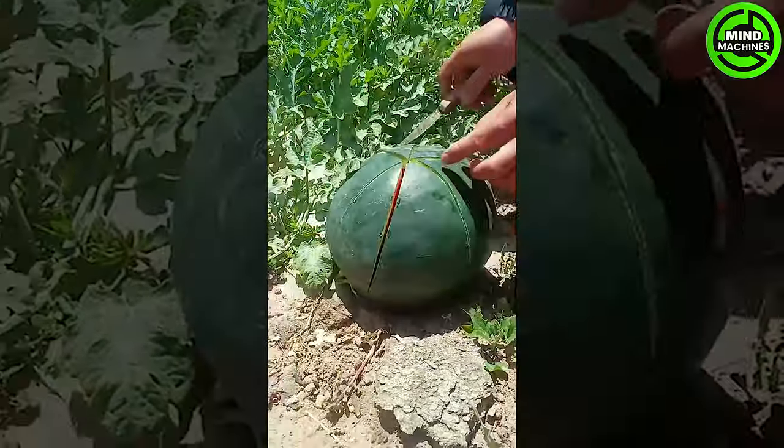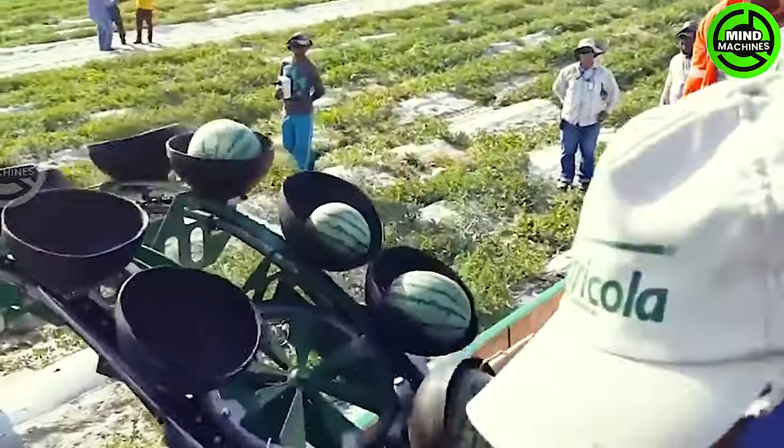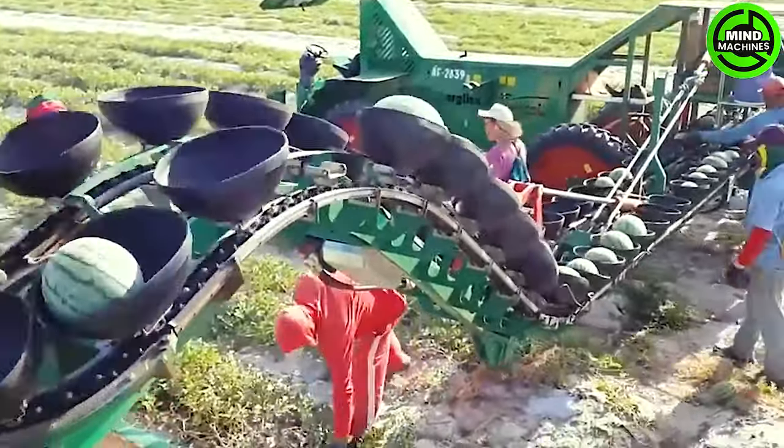This melon is so fresh and delicious! Modern-day farmers have successfully integrated various unique machines into the harvesting process, significantly reducing effort and time.